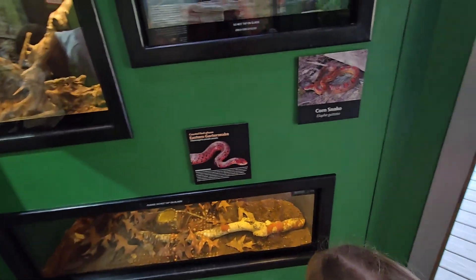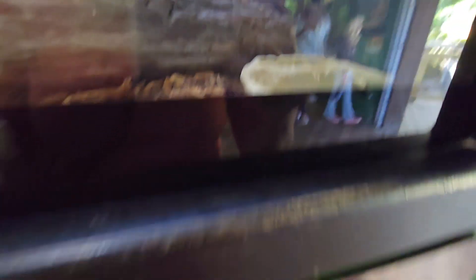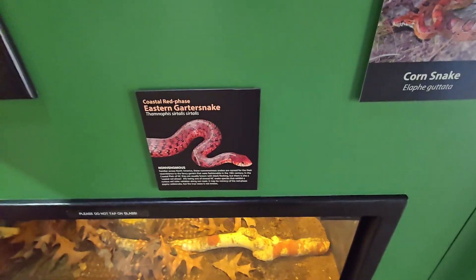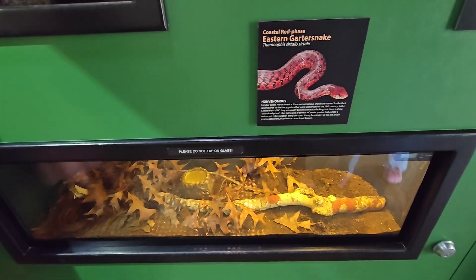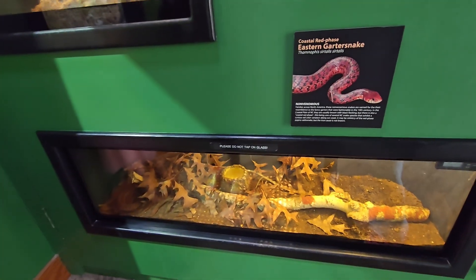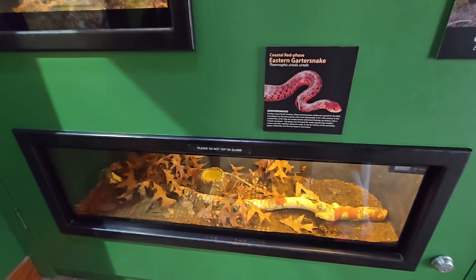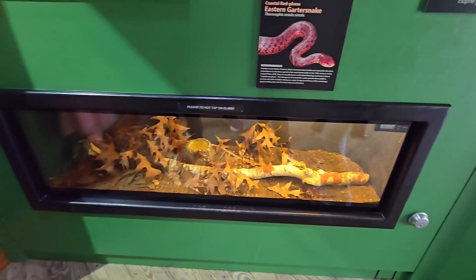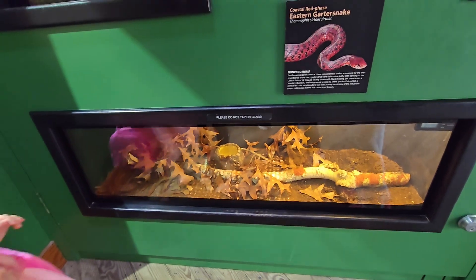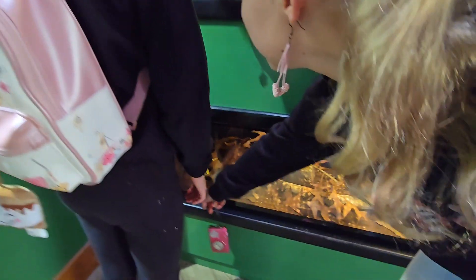Corn snake — where is it? Hiding in there? Eastern garter snake — not venomous. Is that the one that was in the hot tub? Yeah, but in Iowa they're black and yellow. I thought it was a garter snake.